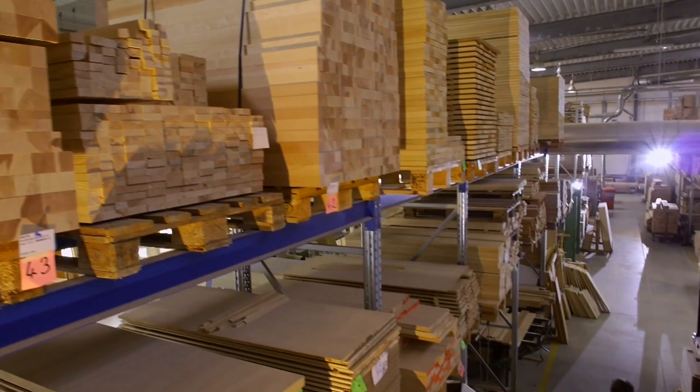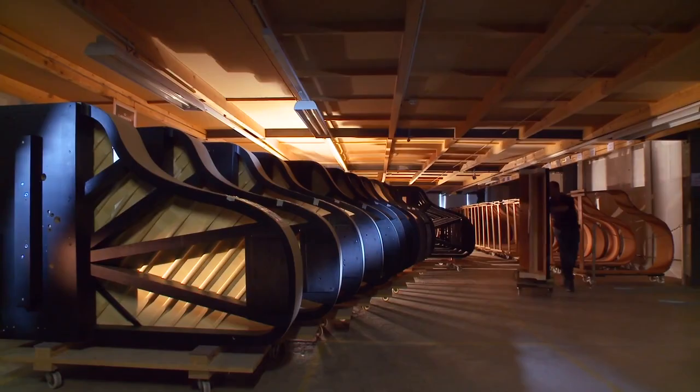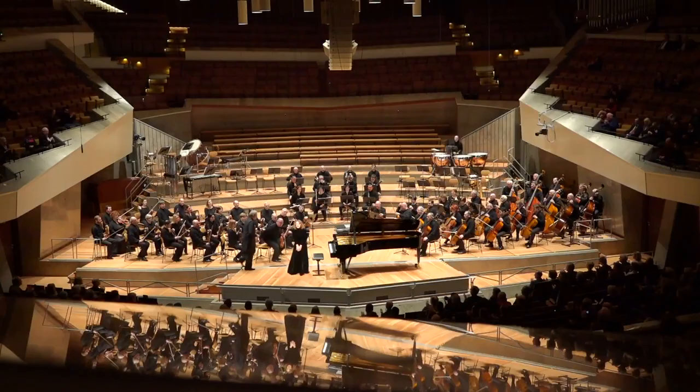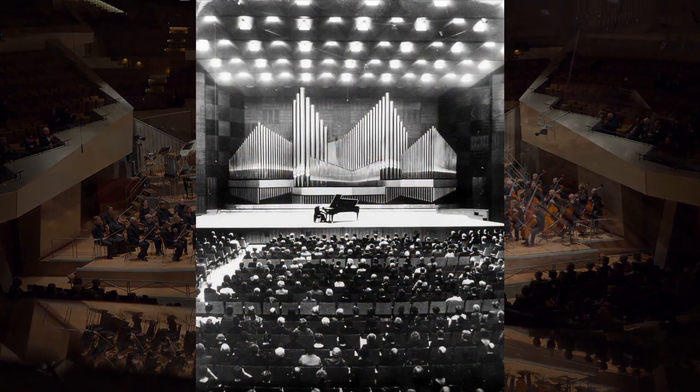First, they both have the longest published construction time of any production pianos on earth, though Bechstein's is marginally longer — it's within the margin of variance to say that each takes basically 15 months to construct on average, and that's after all of the wood and pre-assembly components are ready to be worked. Second, they both occupied the majority of noble, royal, and cultural halls throughout Europe from the mid-1850s right through to about World War II. The similarities basically stop there, and the competition has always been fierce between these two companies.